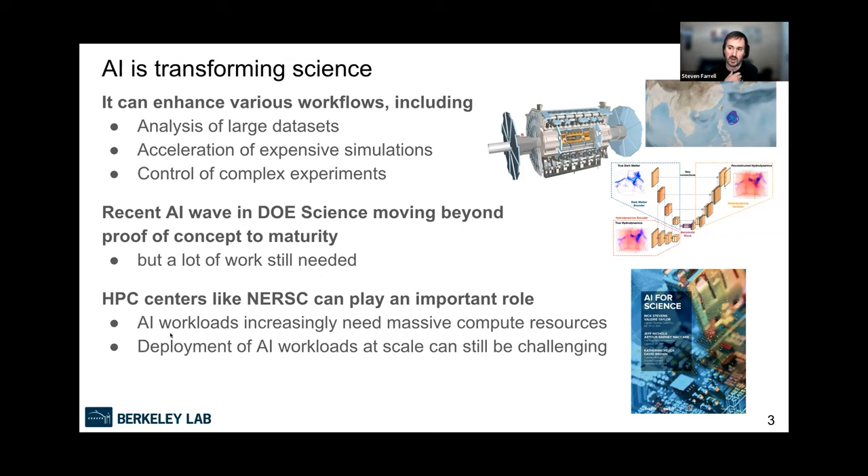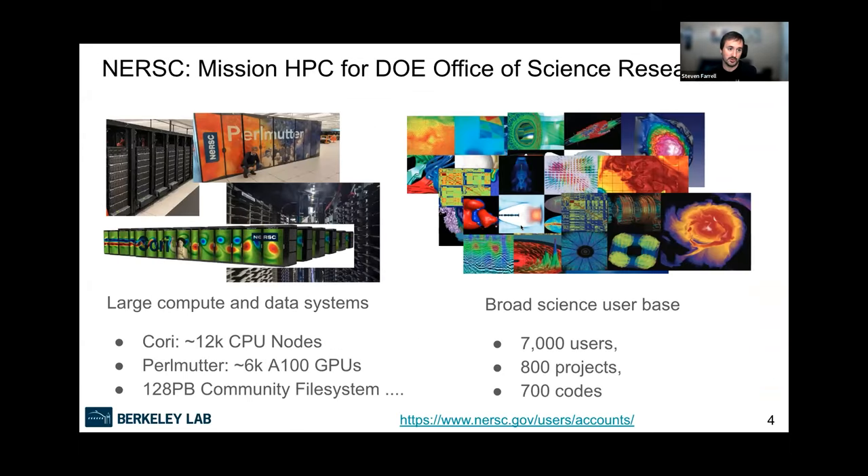HPC centers also provide the expertise for how to deploy those workloads, because it's still non-trivial to deploy massively parallel model training of the biggest cutting-edge state-of-the-art deep learning models out there today. Hopefully that'll get better over time, but that's the situation now.